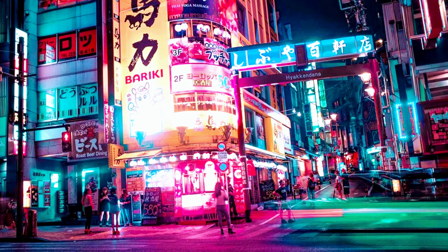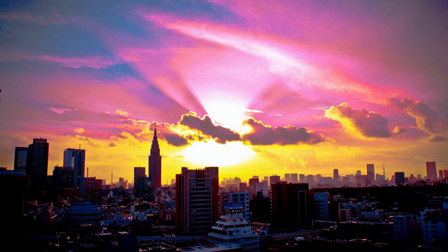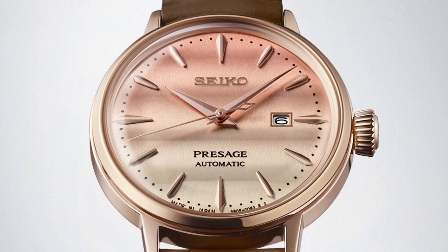Like most Japanese artisanal products, creating cocktails is considered an art. For Seiko's Cocktail Times, they have designed these watches with the same approach — an attention to detail and artistry that really elevates these watches. The two new dials are inspired by the colors of Tokyo sunsets, with the 40.5mm model called Purple Sunset and the 30.3mm model called Pinky Twilight.